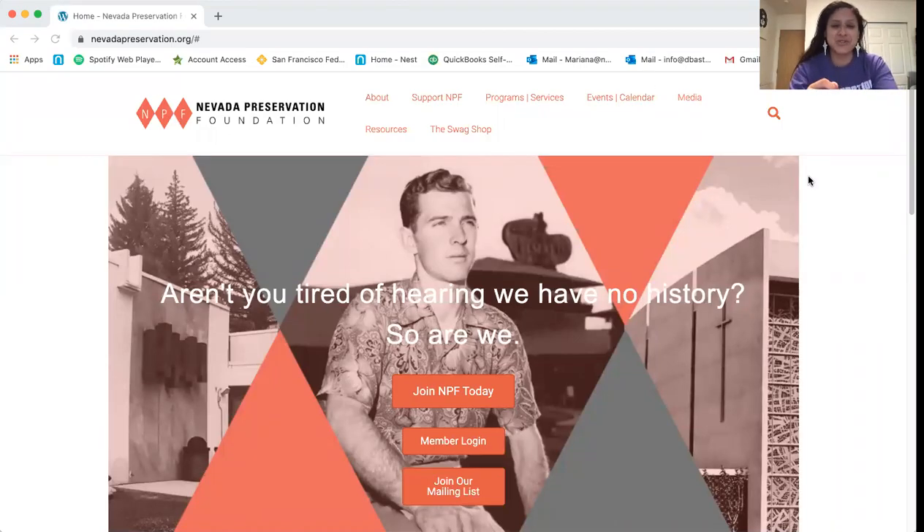Hello everyone. Thank you for joining us for History at Home. My name is Mariana Ruiz. I'm the architectural historian for the Nevada Preservation Foundation. I'm here to kick off the events and to give you all an overview of the Hugh Taylor archives on our website.